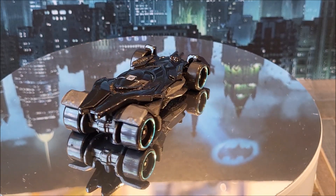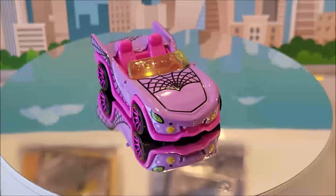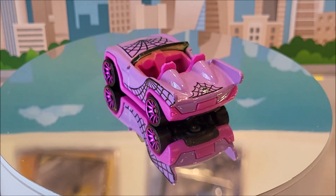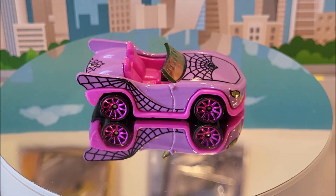This casting originally was created in 2015. Number 003 for 2024 is going to be the Monster High Ghoul Mobile. This also comes in two colors — we have this pink, which is the first one, and the next one is actually like a black and a darker pink, maybe more of a purple.